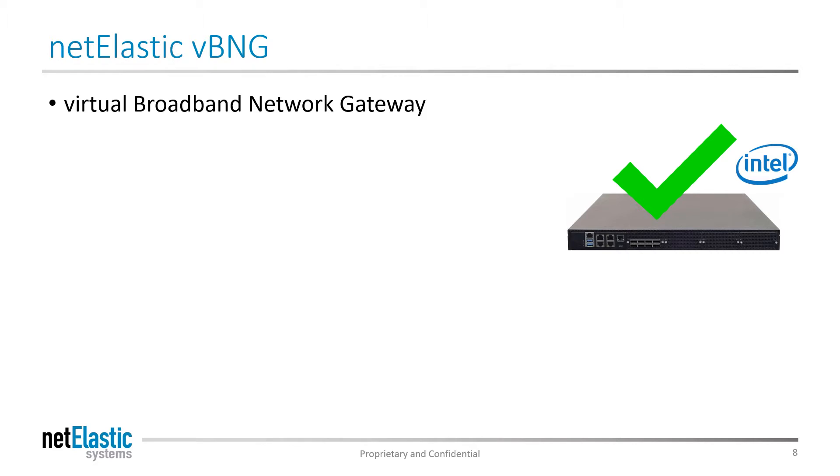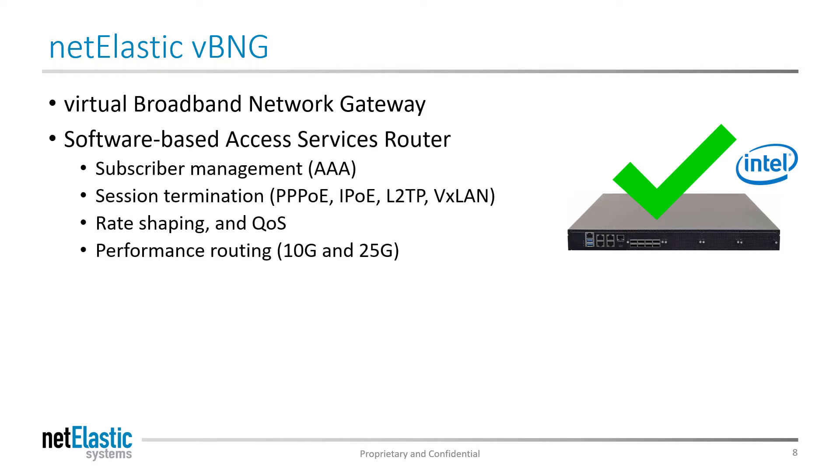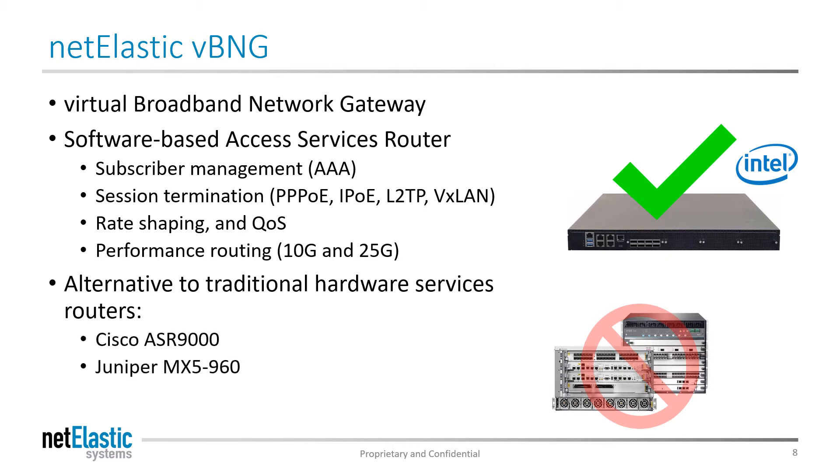The Netelastic Virtual BNG is a virtual broadband network gateway, which is fundamentally a software-based access service router. It provides subscriber management services, session termination, rate shaping and QoS, and performance routing at 10 and 25 gigs. It's an alternative to traditional hardware service routers like the Cisco ASRs or the Juniper MXs.